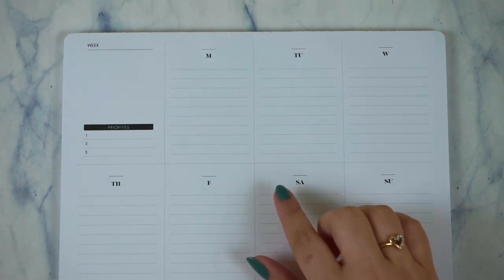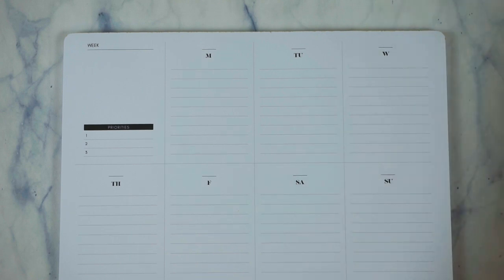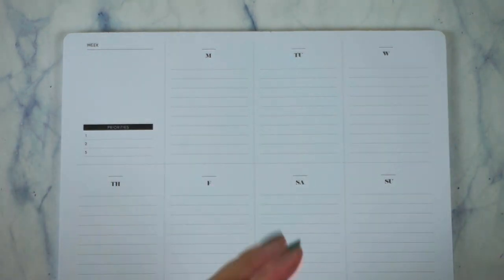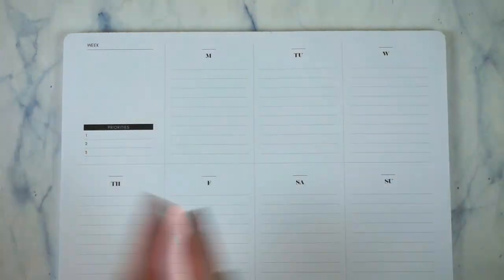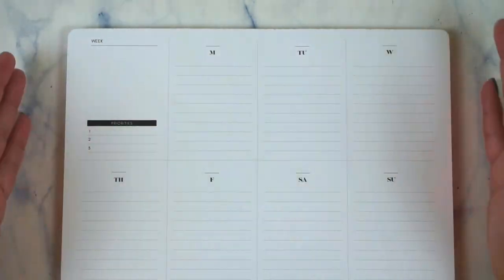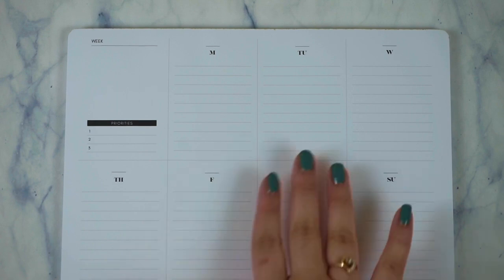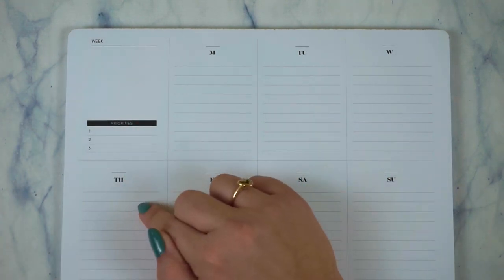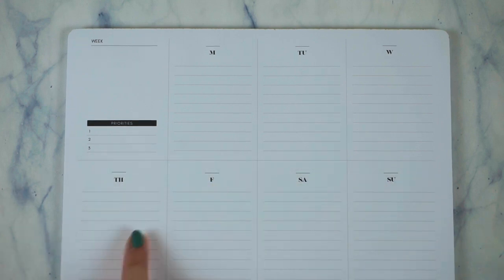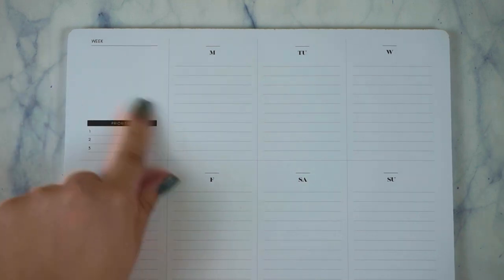This is called the Undated Vertical Weekly Desk Pad. The description says: 'This no-fuss desk pad is perfect for jotting down job-specific tasks — it can even double as a mouse pad in a pinch. It includes 52 sheets for a full year of planning.' I really like this because it's undated, it's black and white and super simple, and it has Saturday and Sunday listed separately — most desk pads just have one section that says 'weekend.' There are nine lines between each day, which is great for appointments.